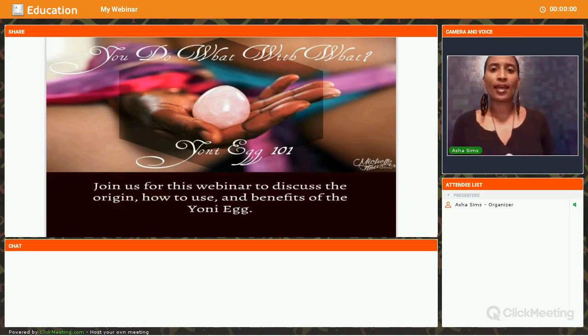My name is Asha and I am a holistic wellness practitioner and an official Yoni advocate. Part of this is wanting to educate ladies on reconnecting with their bodies, understanding that their womb, their Yoni, is the birth canal for life. The more we take pride in it, ownership in it, the more we will be able to change our community, change our families, just change the world in general, being that's where we all come from.